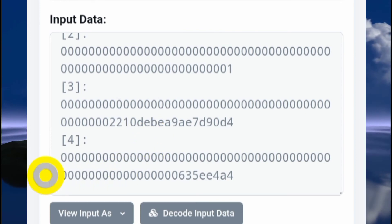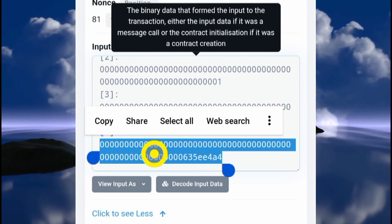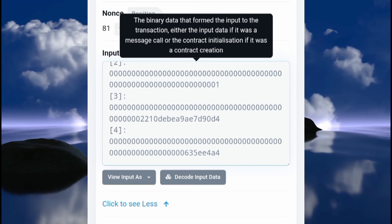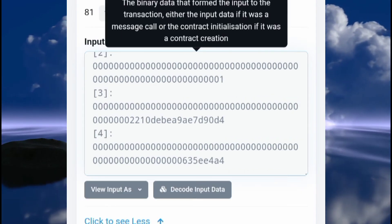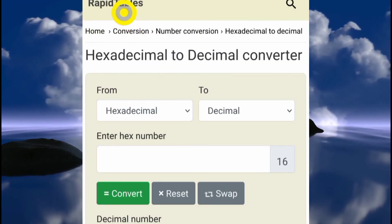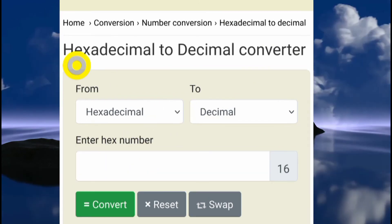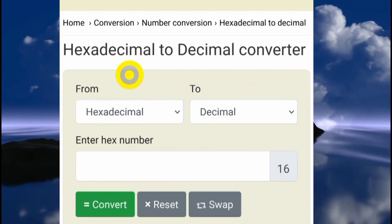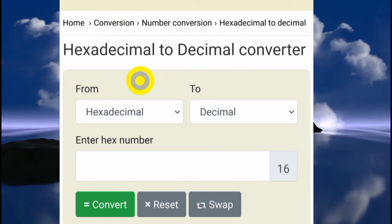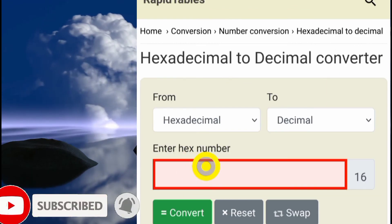Copy the fifth hexadecimal value by hitting the copy button. This is a hexadecimal digit that you need to convert to make it readable. Go to a hexadecimal-to-decimal converter — you can search on Google or use the website linked in the description. There are many options available.